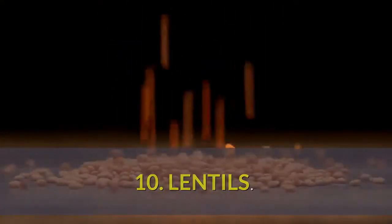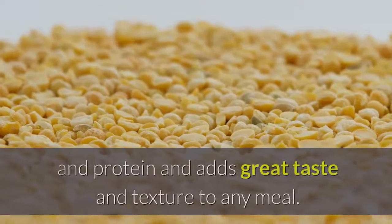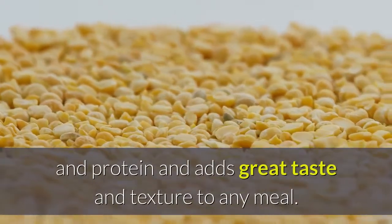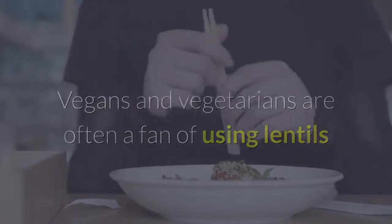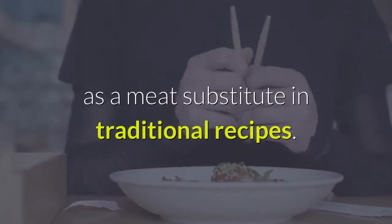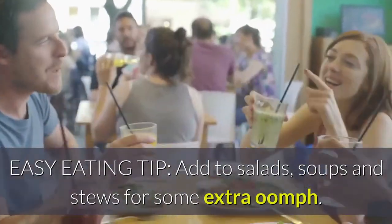Number 10: Lentils. Last but not least, this mighty legume is high in fiber and protein and adds great taste and texture to any meal. Vegans and vegetarians are often a fan of using lentils as a meat substitute in traditional recipes. Easy eating tip: add to salads, soups and stews for some extra oomph.